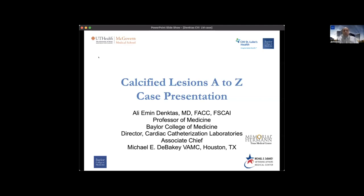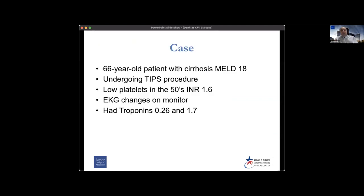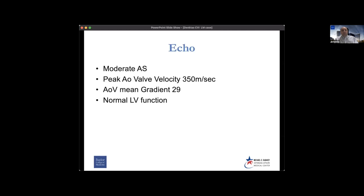Our patient was a 66-year-old gentleman who had cirrhosis with a MELD of 18. He underwent a TIPS procedure. He had low platelets in the 50s, INR 1.6. He had EKG changes on monitor, mild elevation of troponins, and he also had moderate AS — peak aortic valve velocity was 350 cm/s and a mean gradient of 29 at normal LV function.